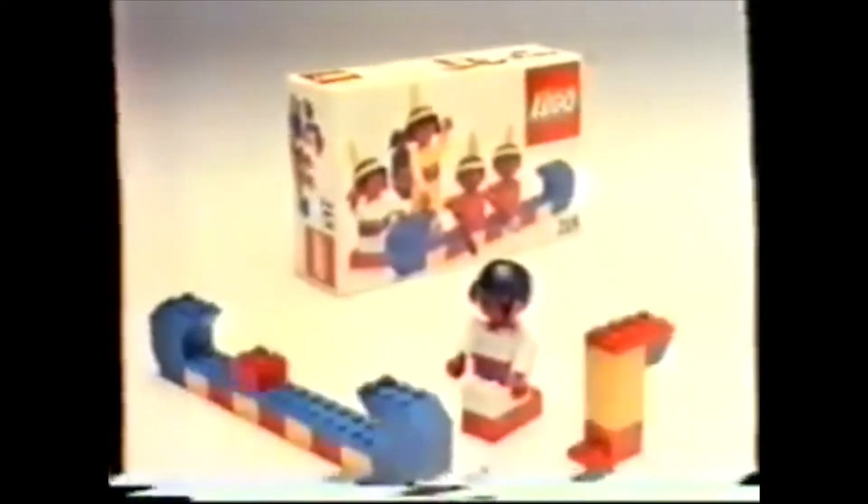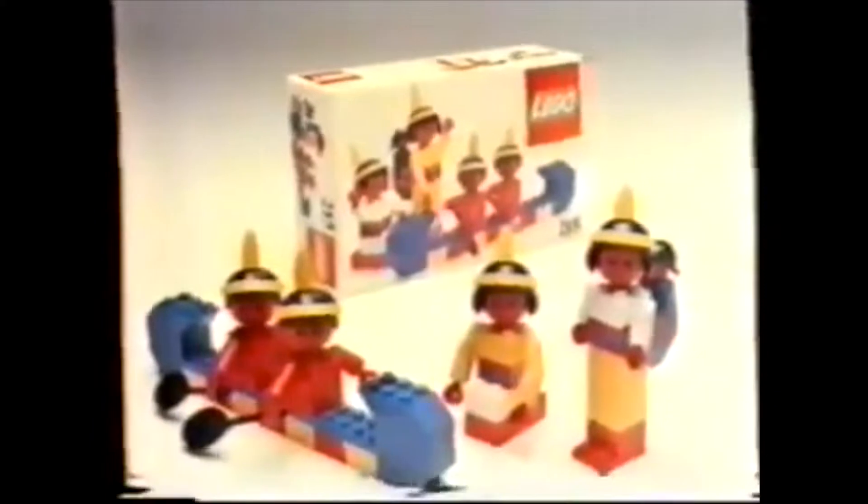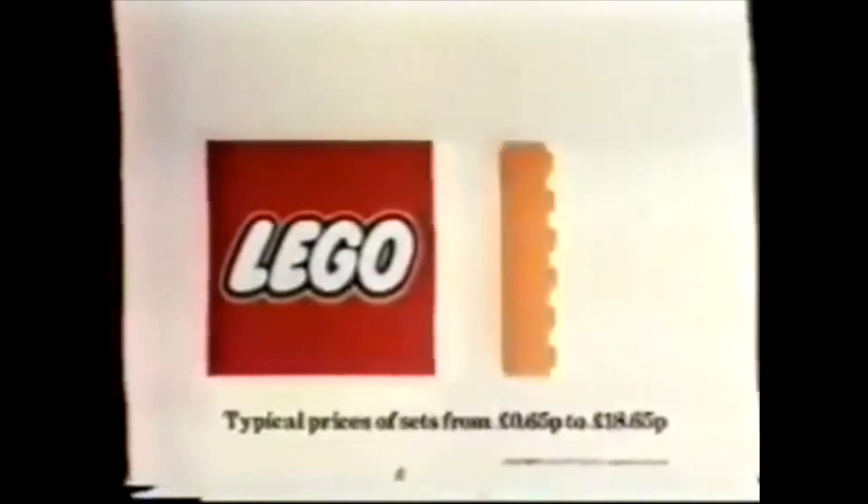Here's the new LEGO Red Indian set. Great canoe, isn't it? Hang on, it's a totem pole. Wait a minute, it's two canoes now. The new LEGO sets, they have this funny habit of changing into something else. The totem pole's lying down.